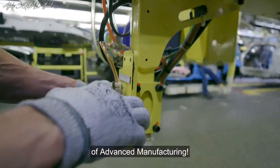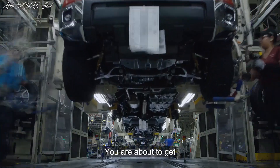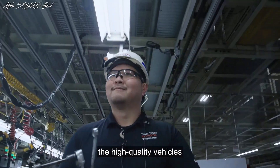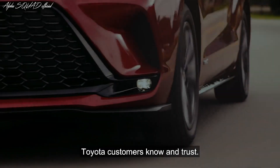Welcome to Toyota's world of advanced manufacturing. You are about to get a behind-the-scenes look at the processes assembling the high-quality vehicles Toyota customers know and trust.